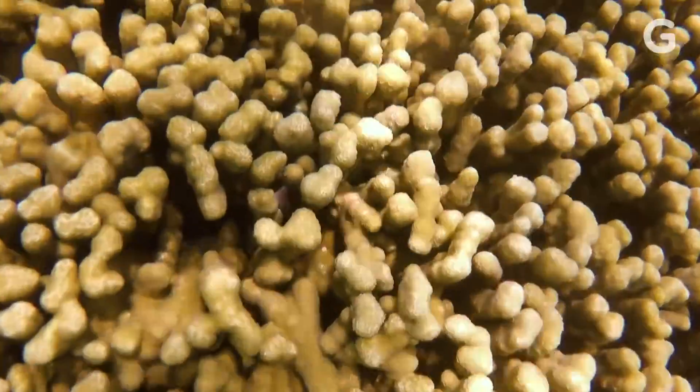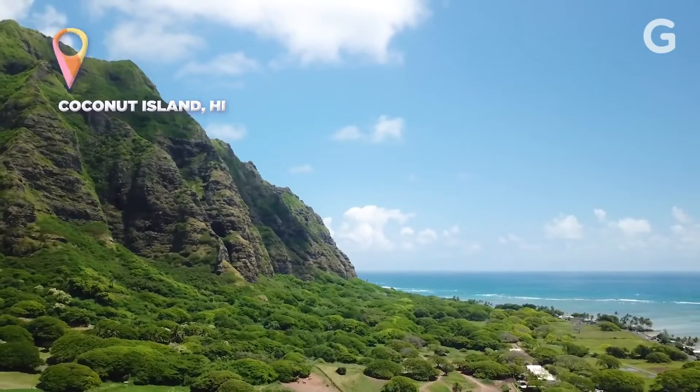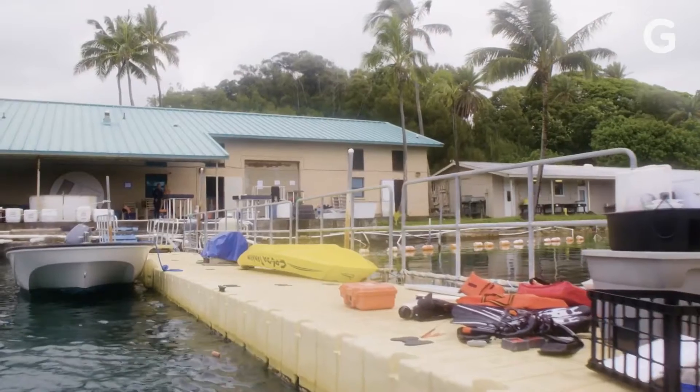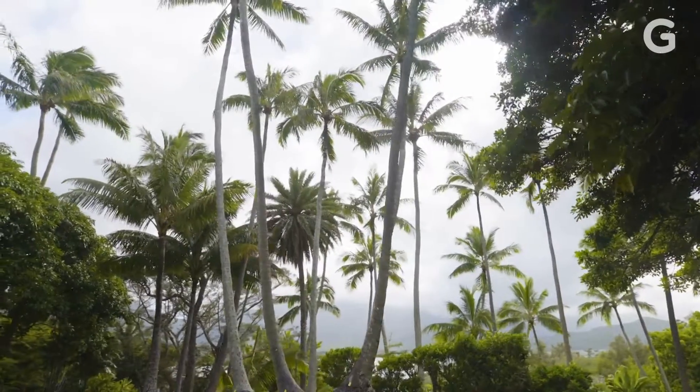Coral are everywhere on the windward side of Oahu, Hawaii. The reefs dot the turquoise waters of Kaneohe Bay, where the Hawaii Institute of Marine Biology's Gates Coral Lab is stationed right on Coconut Island.